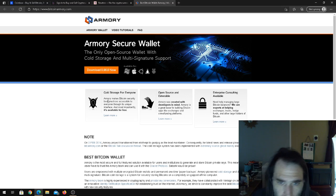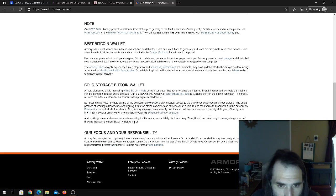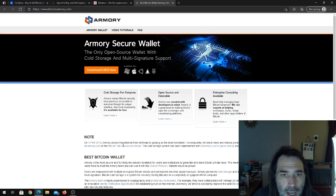Armory is the most recommended Canadian cold wallet offline storage for people who want something intuitive. It's great for beginners as well as experienced users who understand how Bitcoin works. They provide all the tutorials and a full breakdown explanation of how to use their software. I highly recommend Armory if you are looking for a cold wallet storage.